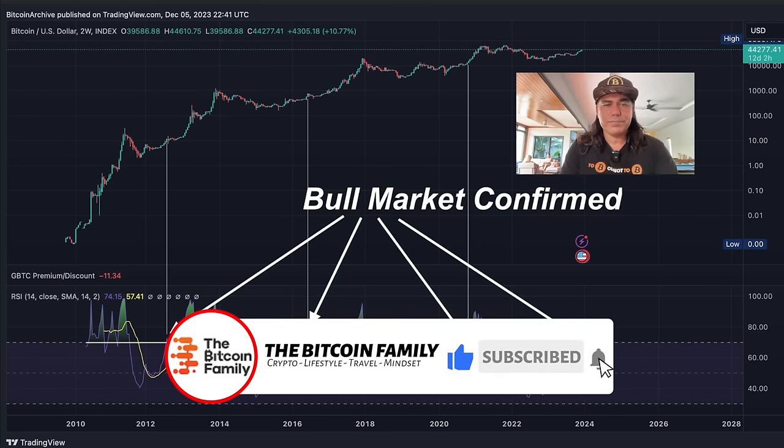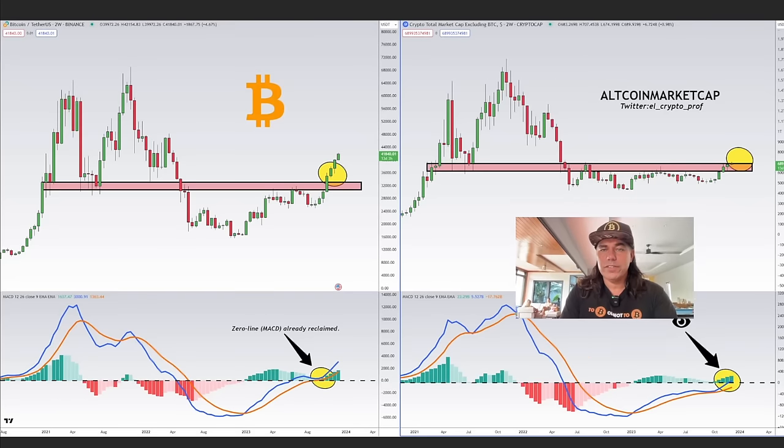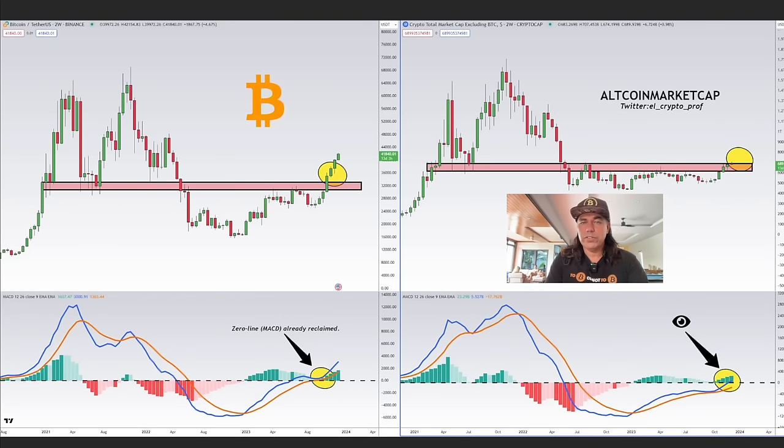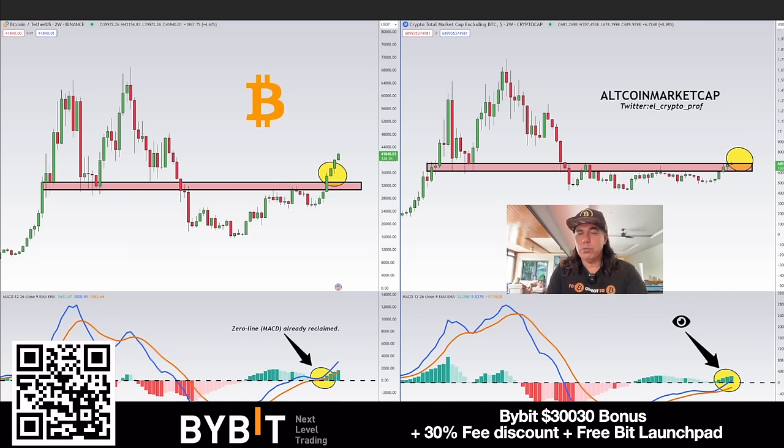A lot of people are asking about altcoins. The altcoins have exactly the same issue right now — they need to break their level of resistance. Looking at the total market cap without Bitcoin, which is all the altcoins, we are now fighting that level. If we break it, we'll see a nice pump in altcoins as well, similar to what we just saw with Bitcoin. It would be a beautiful moment to start accumulating a little bit more in altcoins.